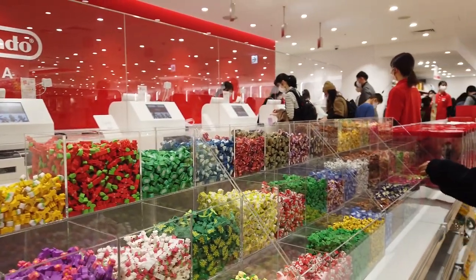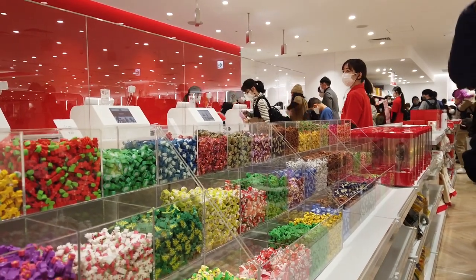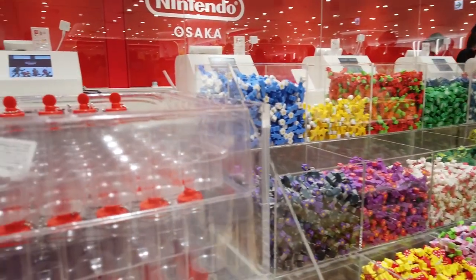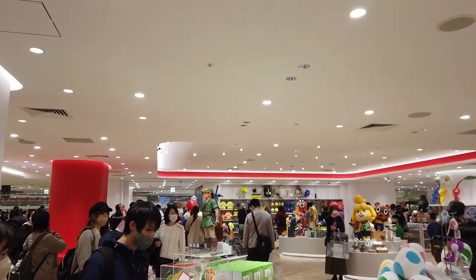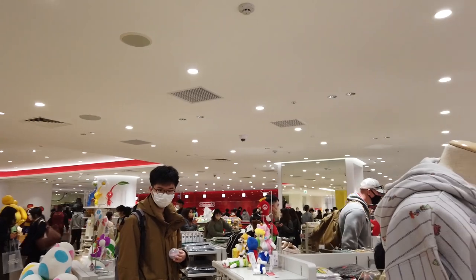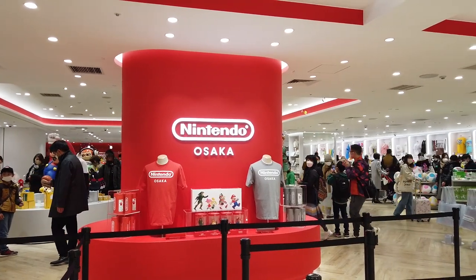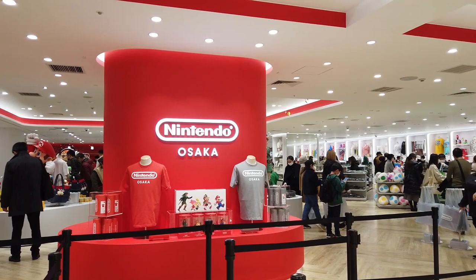There are also these tiny little erasers — you pick and mix the ones you want from all the different franchises, then fit as many as you can into little plastic bottles and buy them as a job lot. That's quite popular too. Definitely check out the madness and confusion of the Nintendo Store in Osaka — or in Tokyo if you can't make it here.